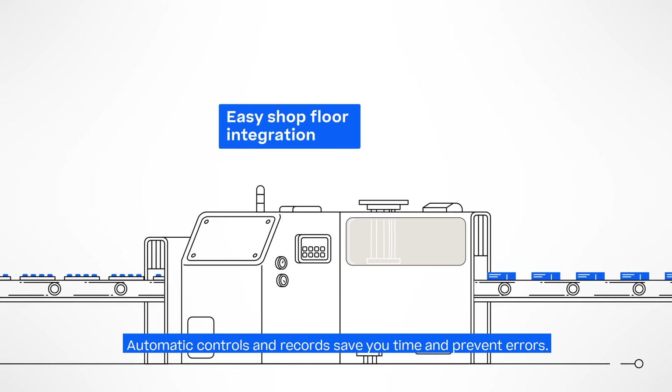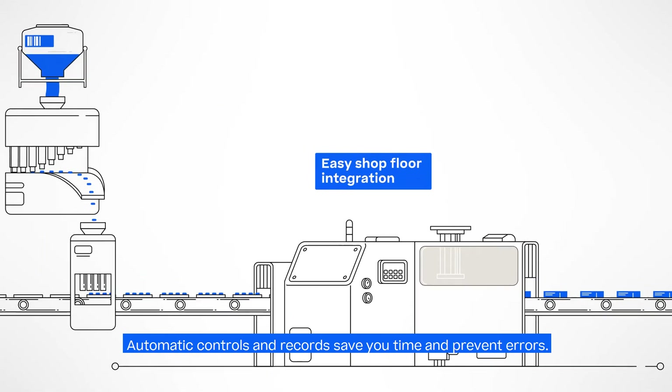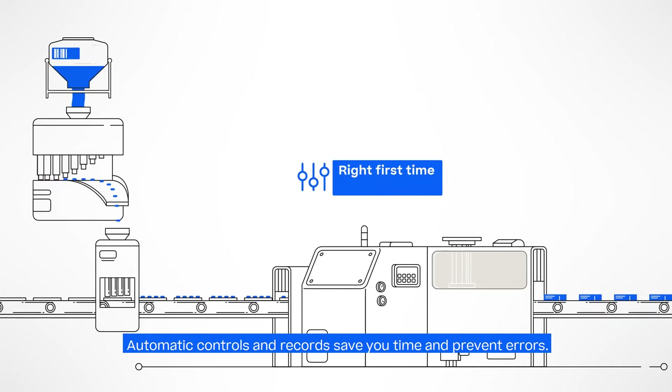Machines and automation systems can be easily integrated via our standardized POS-X MSI interface. All major controls, calculations, and records are done automatically, saving you time and preventing errors.